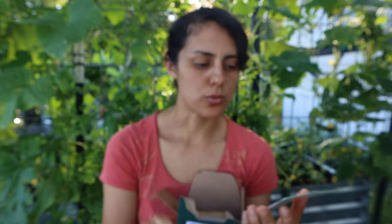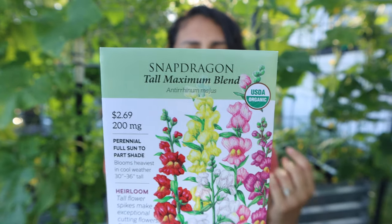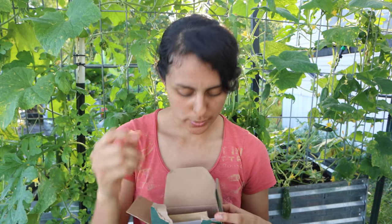I got snapdragons — they're like a couple cents. I should have bought more. I'm definitely going to start sowing these around September or October.